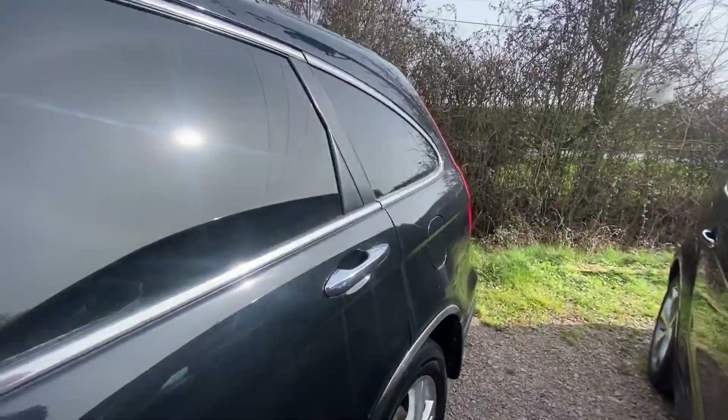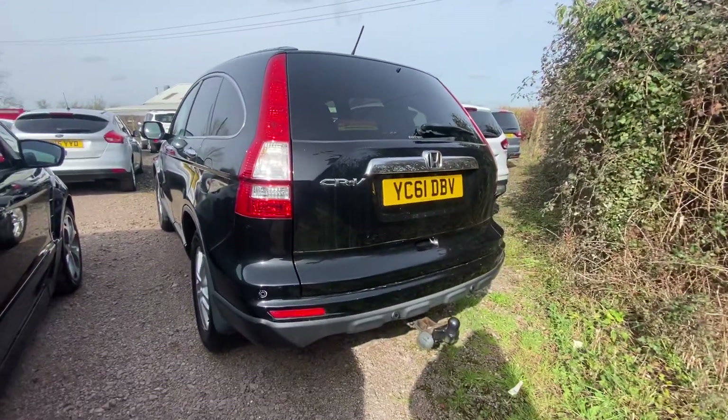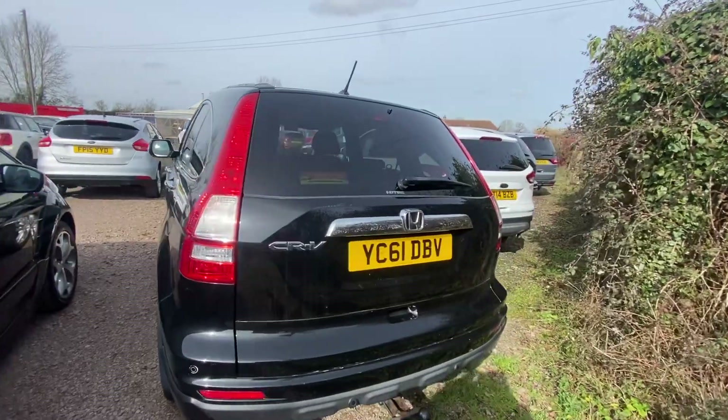It's in really good condition as you can see. It's a nice spec car — this one has a tow bar, rear parking sensors, and privacy glass on the rear windows.